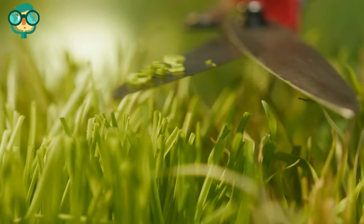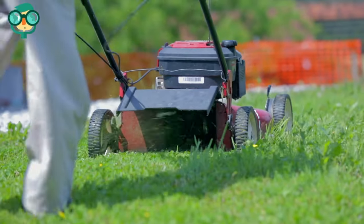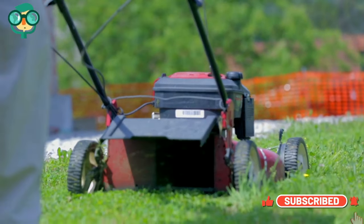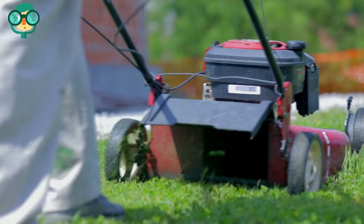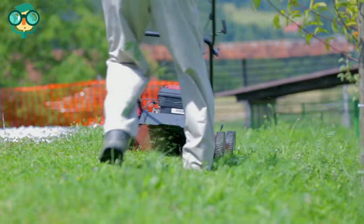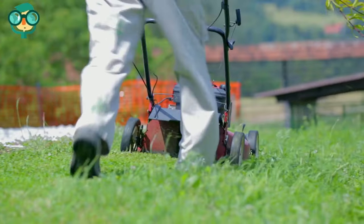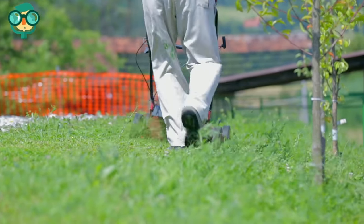Keep your yard trimmed regularly and remove all dead, scraggly, or overgrown vegetation. Mow the grass frequently — regular mowing deprives ticks of tall grass and lets the sun in. This not only keeps the bugs at bay but also evaporates morning dew quickly, depriving ticks of water too.